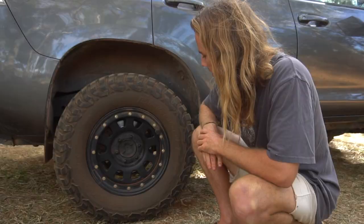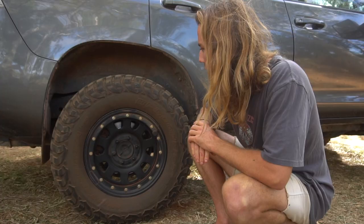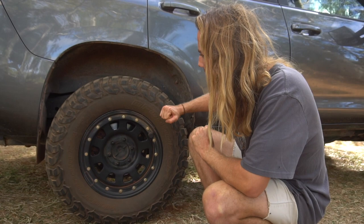The size of these tires is a 285/70/17, on a 17-inch rim with zero offset, and obviously the Toyota 139.7 PCD.